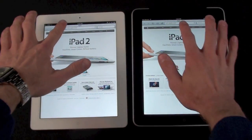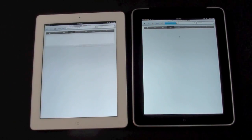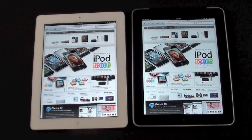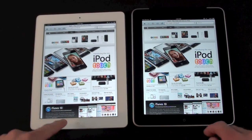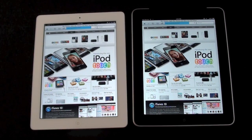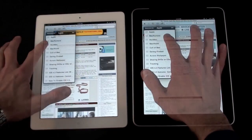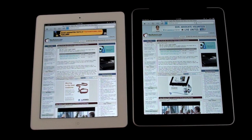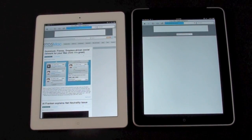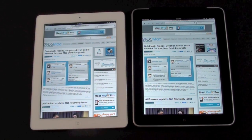iPad 2 was a little faster. Now let's load the iPad page — again iPad 2 a little faster. Now let's load Mac Rumors, then 9 to 5 Mac. Again iPad 2 was a little faster, so we have consistent results there.